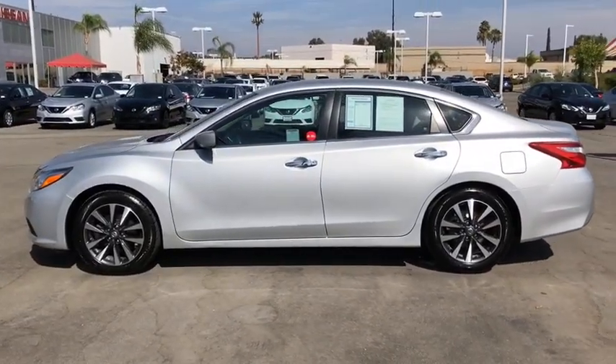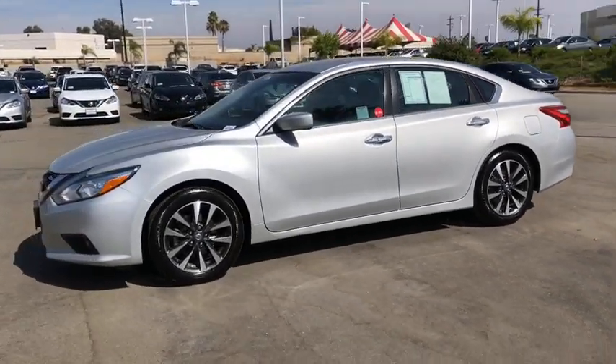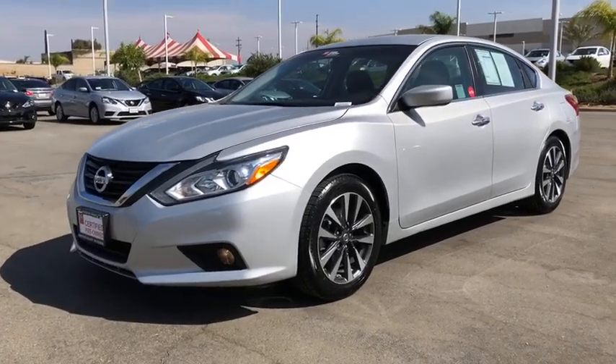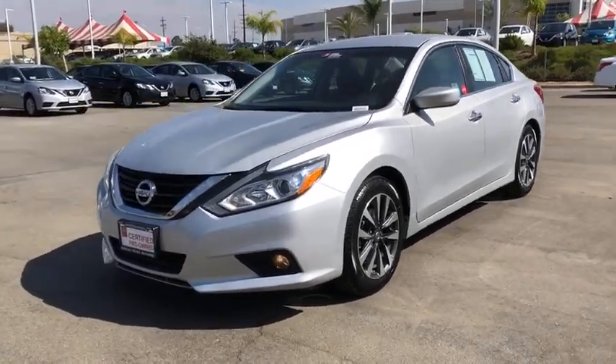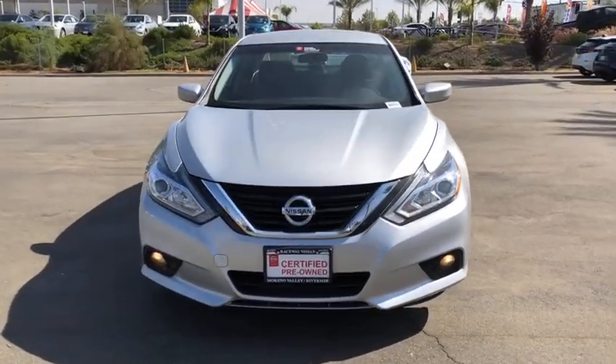Power windows, security system, CD player, rear window defroster, electronic stability control, trip computer, brake assist, remote keyless entry, tachometer, overhead console, panic alarm, driver vanity mirror. Come take a test drive today.